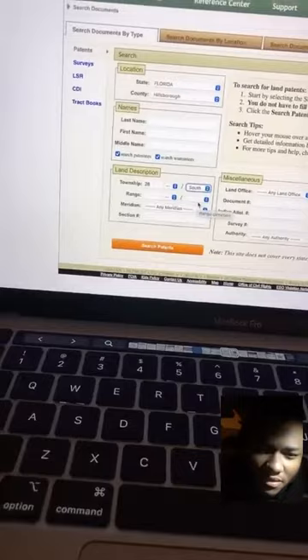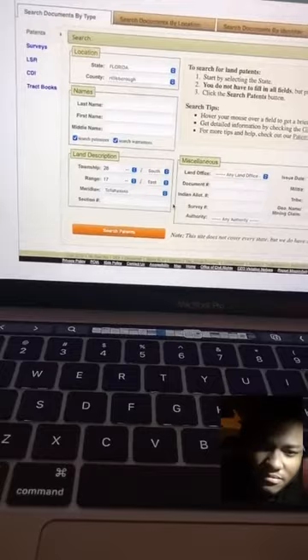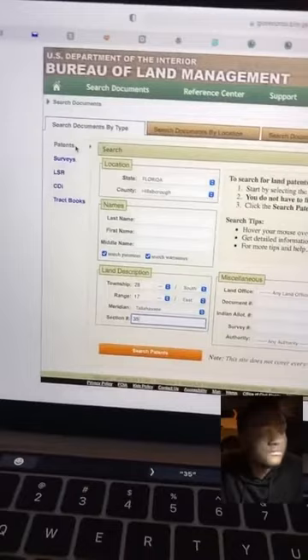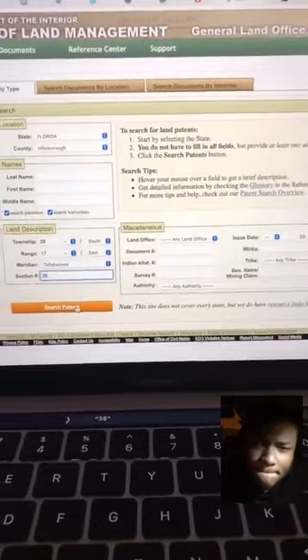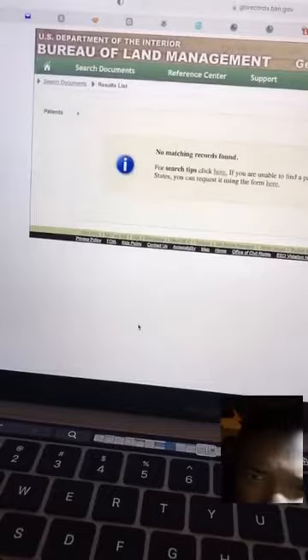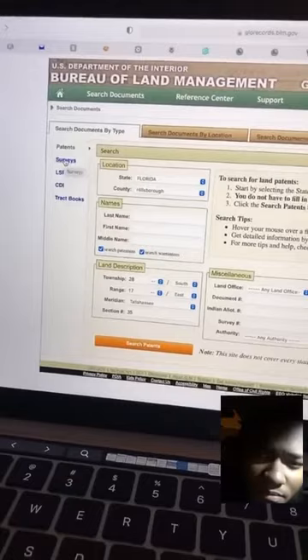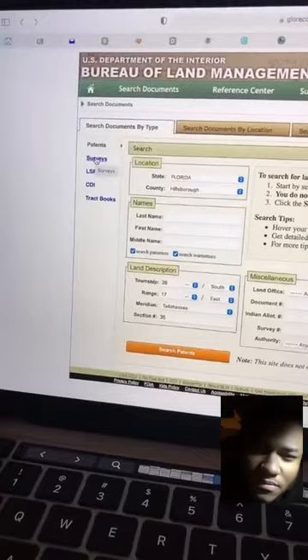So we click east. Meridian for Florida is always going to be Tallahassee for the most part. And for the section it was 35. So I'm in the patent section right here. When I tried this initially I hit search — you leave all this stuff on the side blank. It'll tell me there's no patent found. When I was first doing this I was like, oh, this sucks, there's no patent. So go to survey. You got to sit here and see what works, but since I've already done that, you guys are getting this for free.